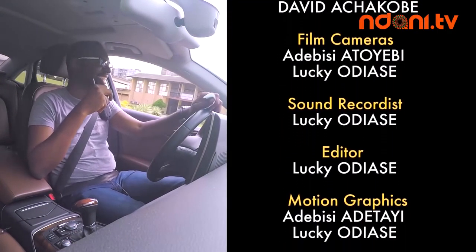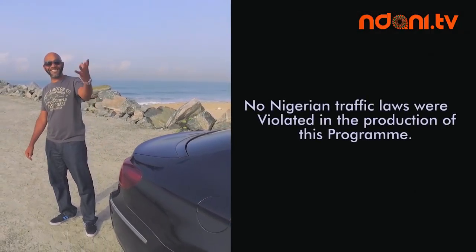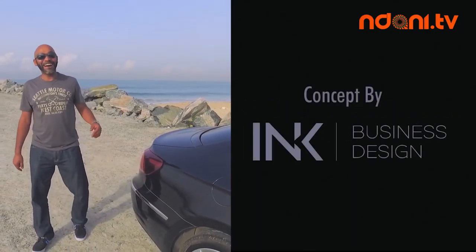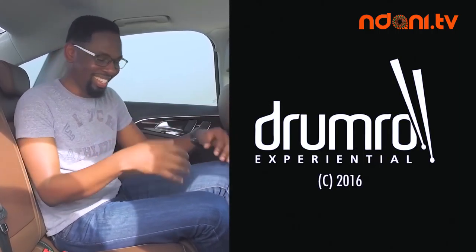Like I said, Audi is not for your youthful exuberance, I-want-to-show-off kind of person. It's for the person who feels accomplished. It's a reward for hard work.